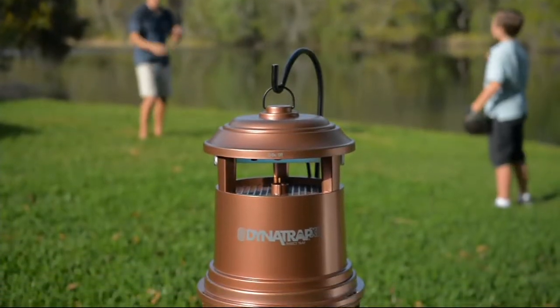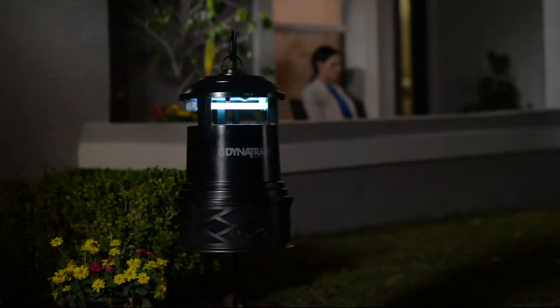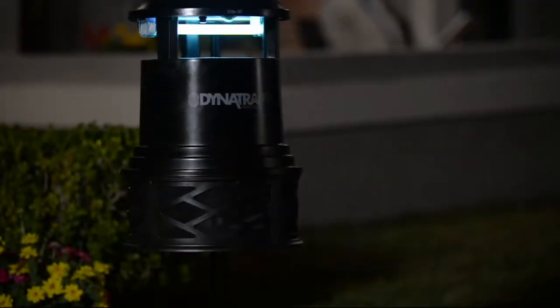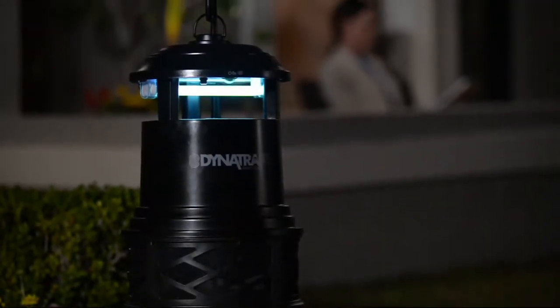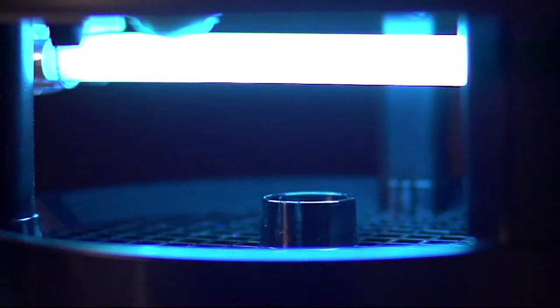Certain items — the time is now to pick them up. Don't wait. Here's the summer. It's been hot and muggy and wet, a wet East Coast. And you know what that means: a breeding ground for those guys right there. Here come the mosquitoes. And by the way, if you have Dynatrap, there go the mosquitoes.